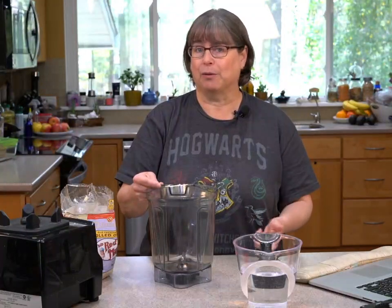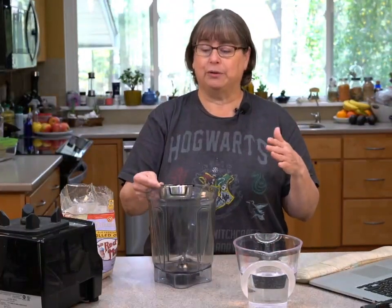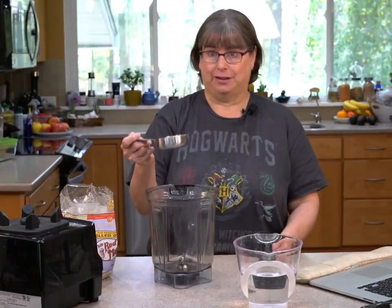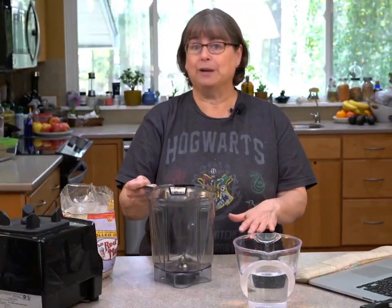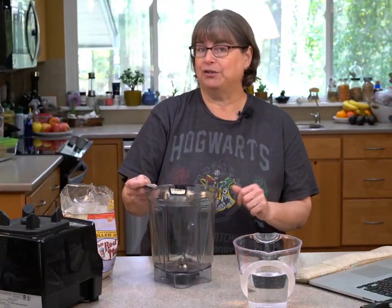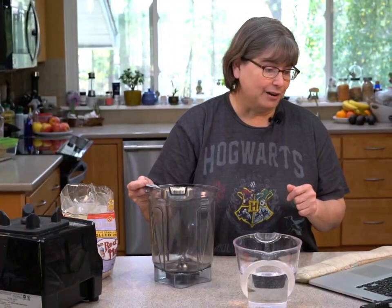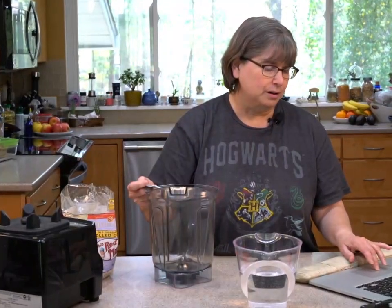Same thing with almonds, same thing with rice, same thing with anything you're making milk with. You could have just half a cup of oats and adjust the water down if you wanted to make a creamer, or push it to make a thinner milk.